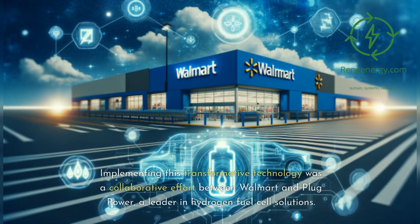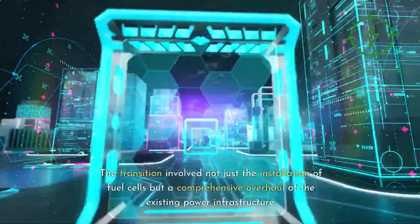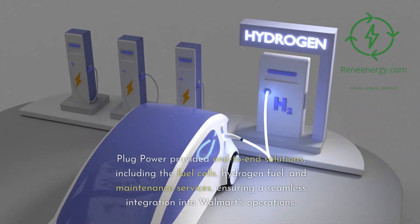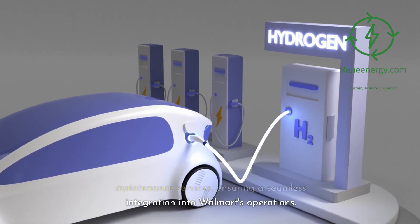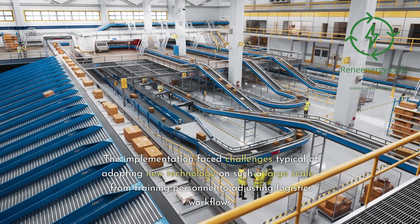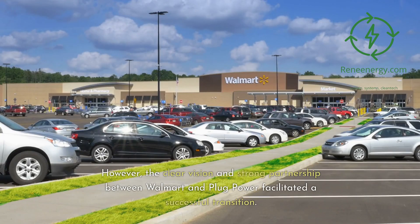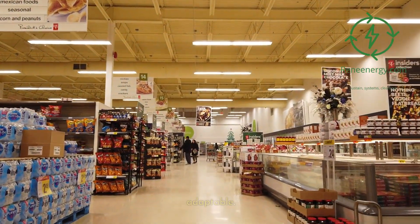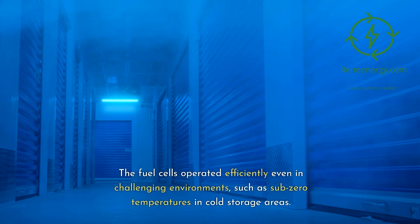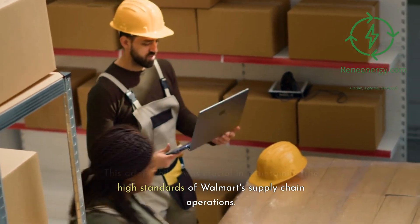Implementing this transformative technology was a collaborative effort between Walmart and Plug Power, a leader in hydrogen fuel cell solutions. The transition involved not just the installation of fuel cells, but a comprehensive overhaul of the existing power infrastructure. Plug Power provided end-to-end solutions, including the fuel cells, hydrogen fuel, and maintenance services, ensuring seamless integration into Walmart's operations. Despite challenges such as training personnel and adjusting logistics workflows, the strong partnership facilitated a successful transition. Plug Power's technology proved robust and adaptable, operating efficiently even in sub-zero temperatures and cold storage areas.